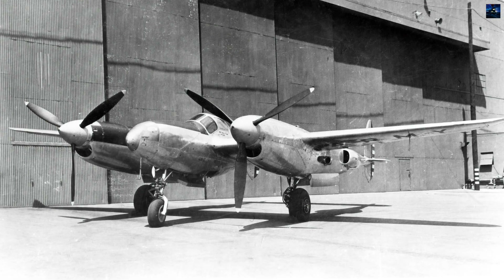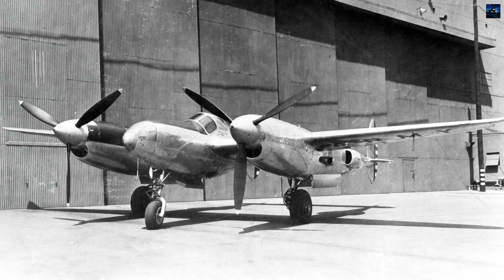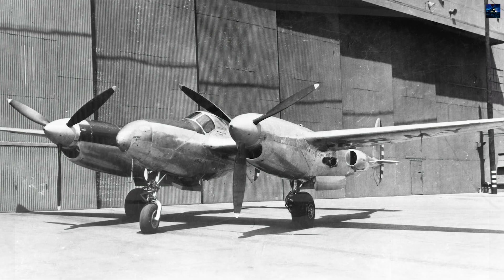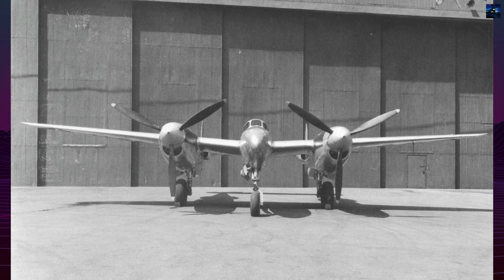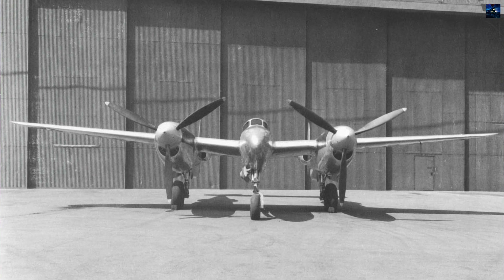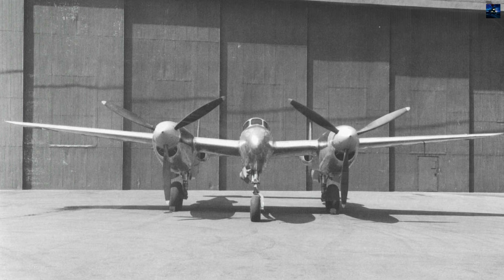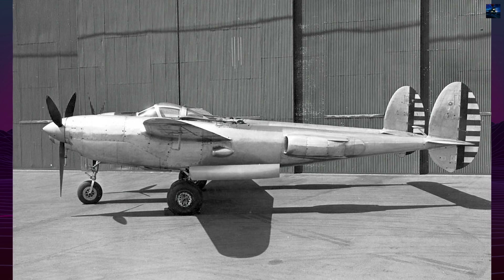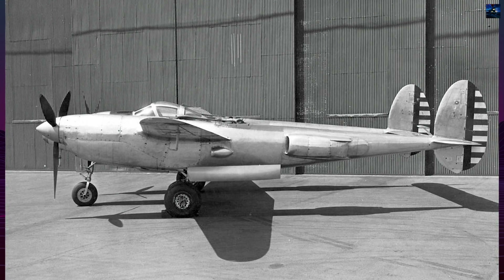The Lockheed XP-49 was an experimental American twin-engine fighter aircraft developed as an advanced derivative of the P-38 Lightning. Conceived to meet United States Army Air Corps Proposal 39775, issued on March 11, 1939, the XP-49 was intended as a high-altitude interceptor with significantly improved performance.